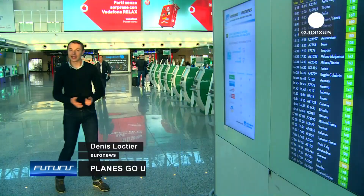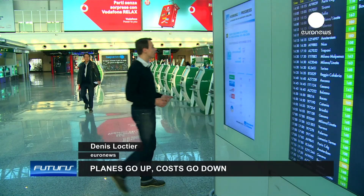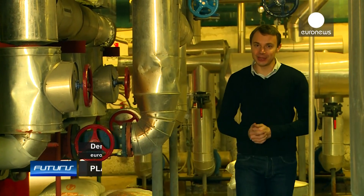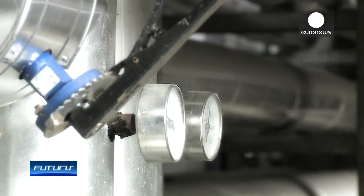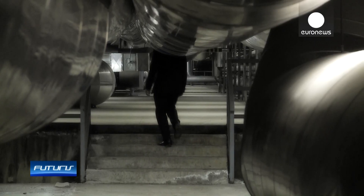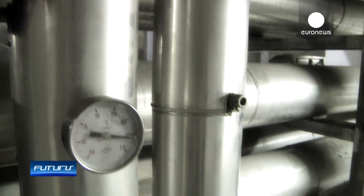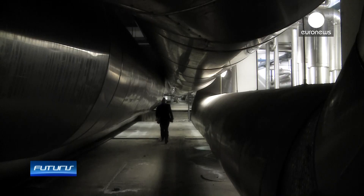So how does this huge air conditioning system work? Let's have a look at the technical areas of the airport, usually hidden from passengers. A European research project suggests coupling sensor technologies with intelligent software to make old air conditioning systems smarter.